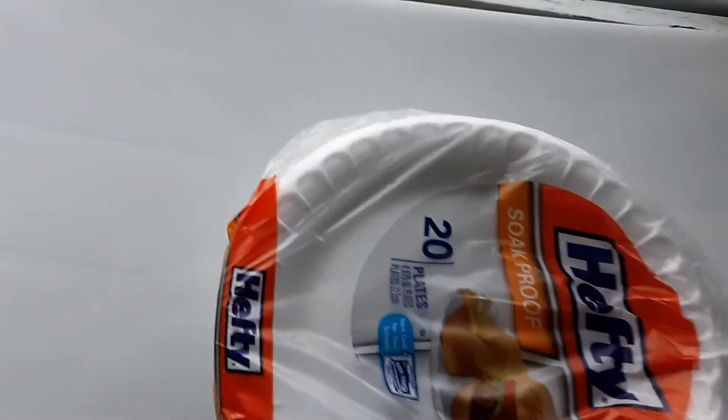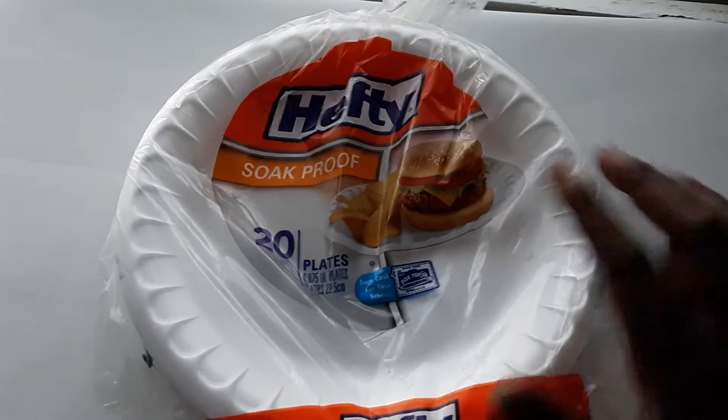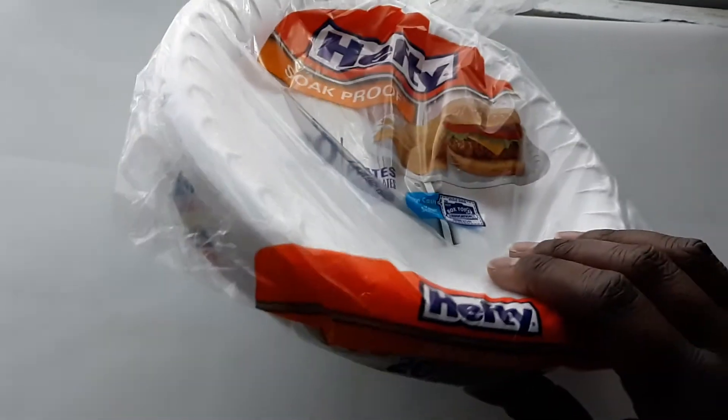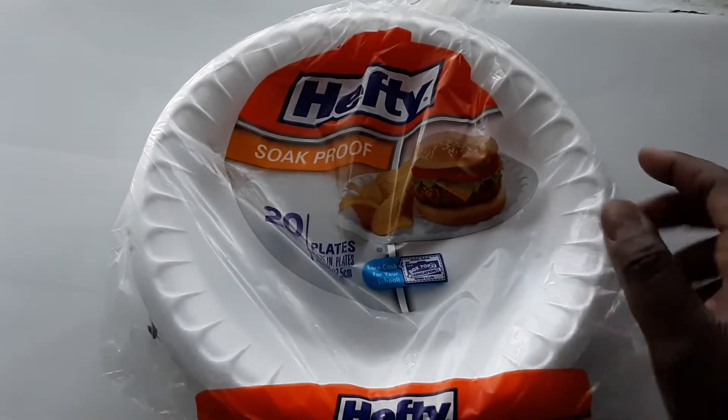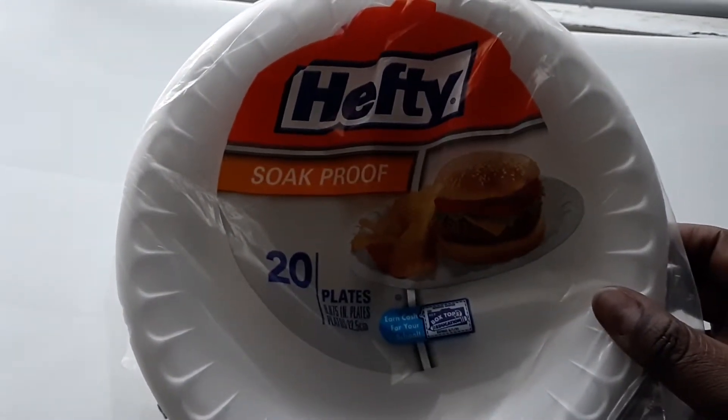First thing we got was a pack of paper plates. When we go on vacations or out of town, we like to use paper plates so the kids can just use them, toss them in the garbage, and go about the rest of their day. We got a Hefty soap-proof 20-pack of plates.